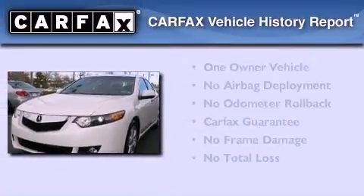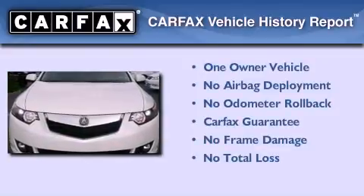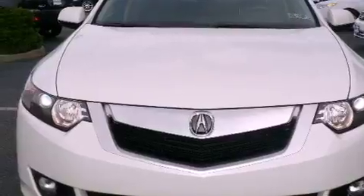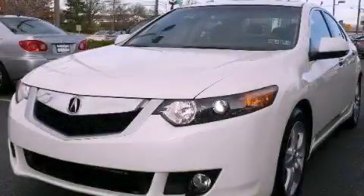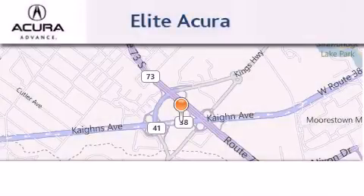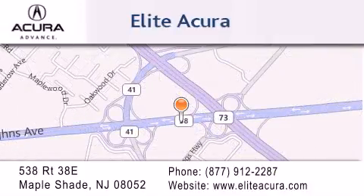This Acura has had only one owner and it qualifies for the Carfax buyback guarantee. Stop by today and test drive this automobile for yourself. Elite Acura is located at 538 Route 38E in Maple Shade. Our goal is to exceed all of your expectations to ensure that you'll return for future visits.